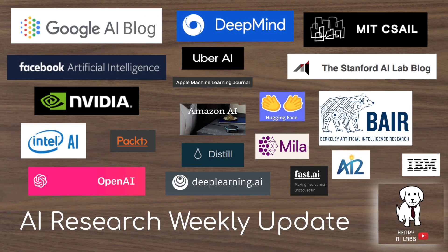Thanks for watching our first attempt at AI Research Weekly Update. Please leave a comment if the research wasn't covered in enough detail, if more research should be covered, or if there are labs that should be sourced. Thank you so much for watching — please subscribe to Henry AI Labs for more artificial intelligence and deep learning videos.